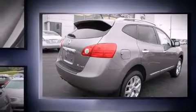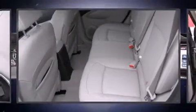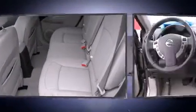Top features include heated front seats, a tachometer, an outside temperature display, high-intensity discharge headlights, skid plates, rear parking sensors, a roof rack, and leather upholstery.